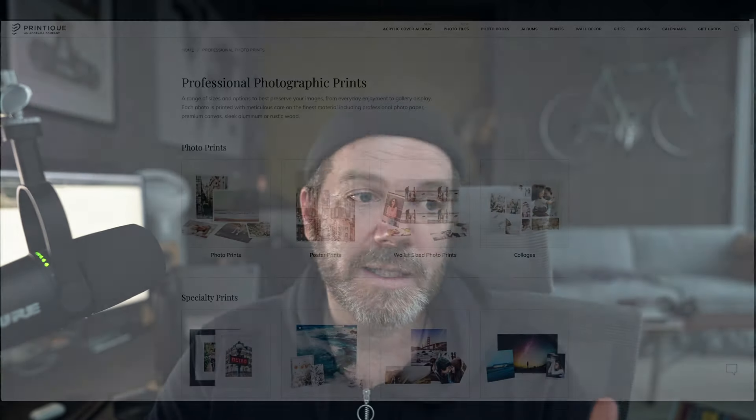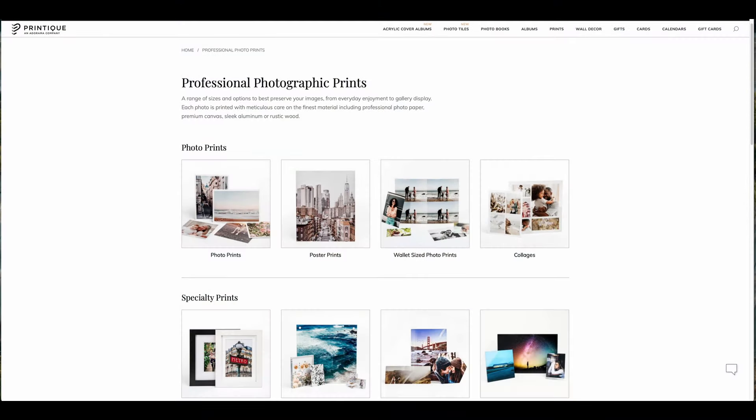As for mounting or framing, I don't do any of that — just prints. I live in Vietnam so I can't print or ship myself. I use a company in the US called Printique, and they offer all sorts of options like metal prints, cups, and t-shirts, but I don't want to deal with any of that. I just do borderless prints and that's it. I don't deal with shipping frames because glass is easy to break and there's just a whole bunch of hassle. This isn't my main business — it's something I do on the side.